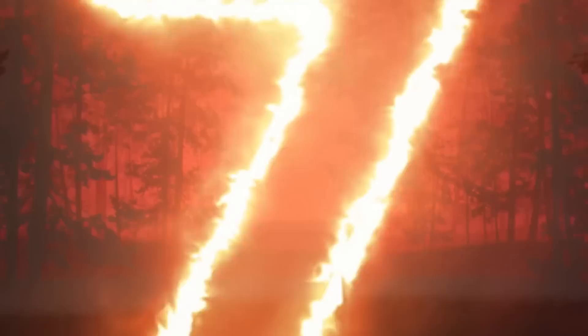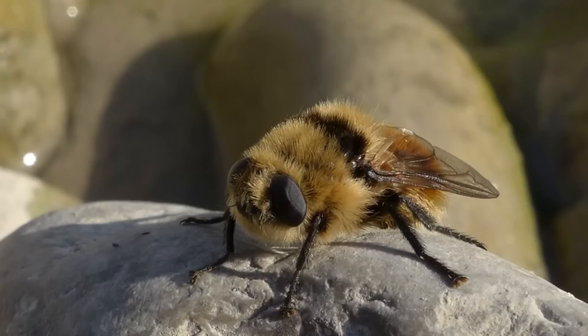In our number 7 spot today we have the Reindeer Botfly. For the strongest contender for grossest creature on this list, we have these horrible little flies. These guys deal with the cold climate by taking refuge in the nose of reindeer, where they also like to lay their eggs.